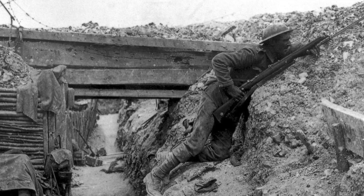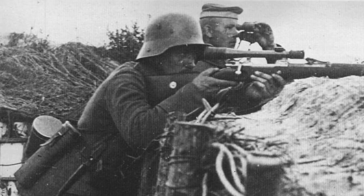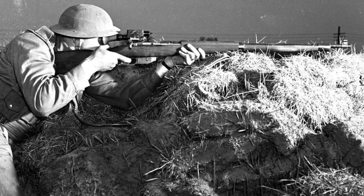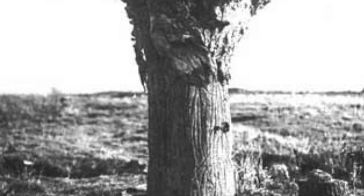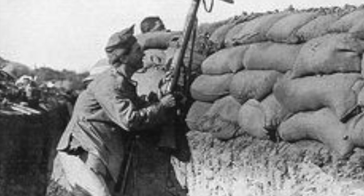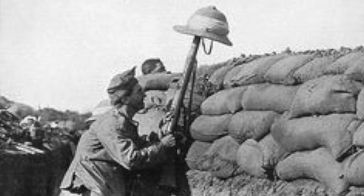Throughout the war, highly skilled snipers armed with telescopic sights were a deadly and terrifying foe. They would often crawl out of their trenches and into No Man's Land under cover of darkness, using the terrain for cover and even infamously making use of fake trees. There they would patiently wait, biding their time until an enemy soldier raised their head above the parapet. For many men, taking a curious peek out of their trench would be the last thing they did, as the sniper trained his sights onto whatever part of their body was exposed and fired.